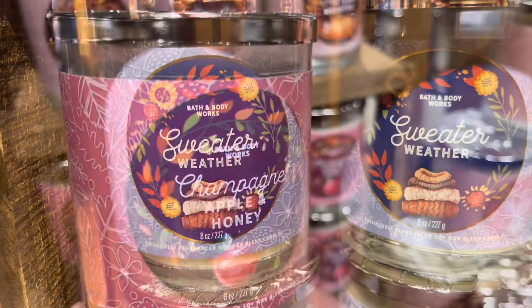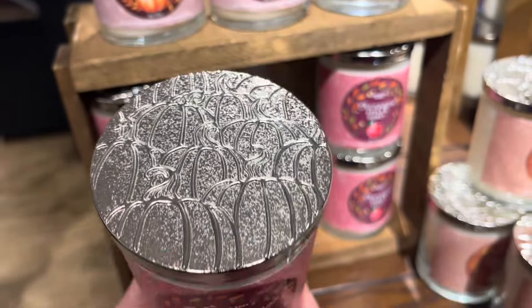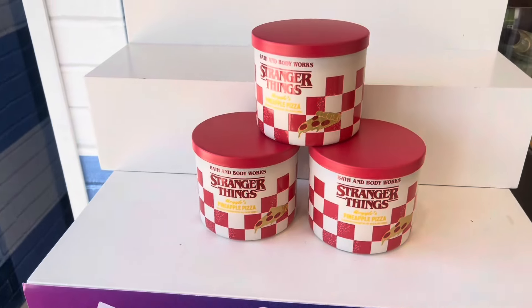Sweater weather. So those are the new fall single wicks. And there's the lid. Look at the lid, it's so cute. I love all the pumpkins. They did a great job with the single wick lid.